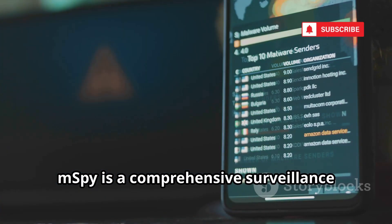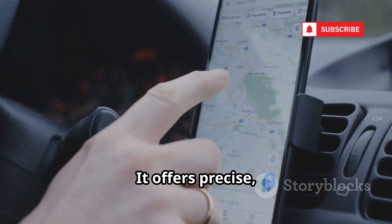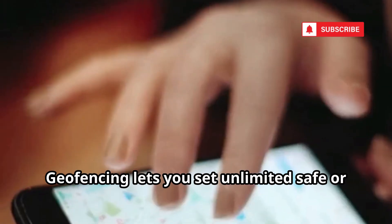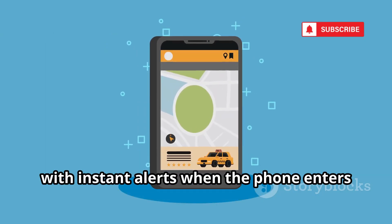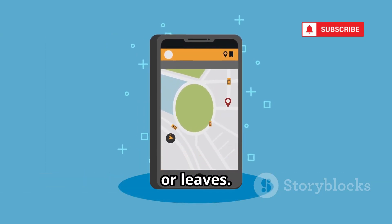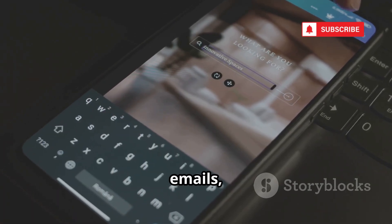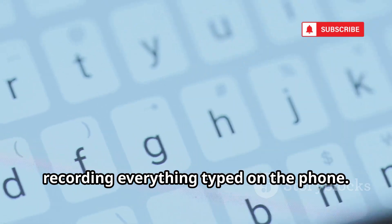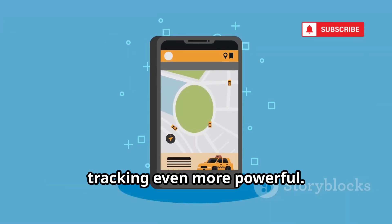mSpy is a comprehensive surveillance suite — location tracking is just the beginning. It offers precise real-time GPS tracking with full location history and instant updates. Geofencing lets you set unlimited safe or forbidden zones with instant alerts when the phone enters or leaves. But mSpy goes further: it can monitor calls, texts, emails, browsing, and even social media chats. It includes a keylogger, recording everything typed on the phone. This contextual data makes location tracking even more powerful.